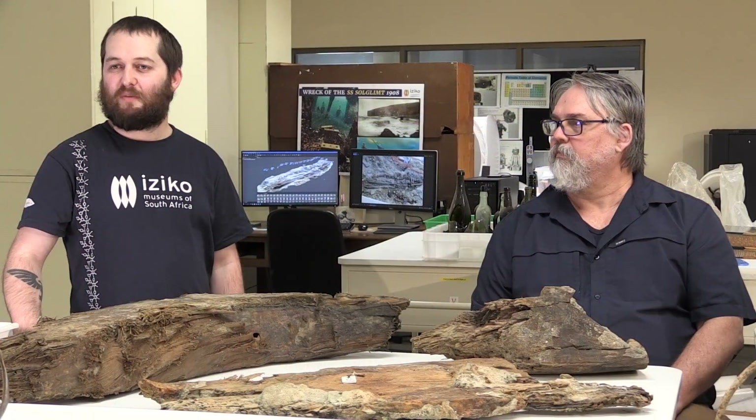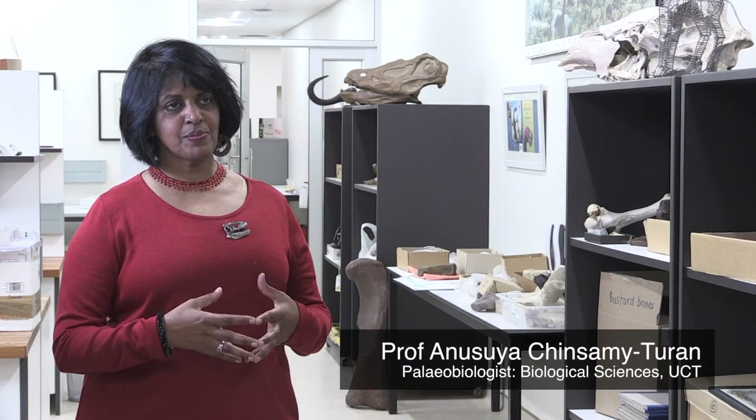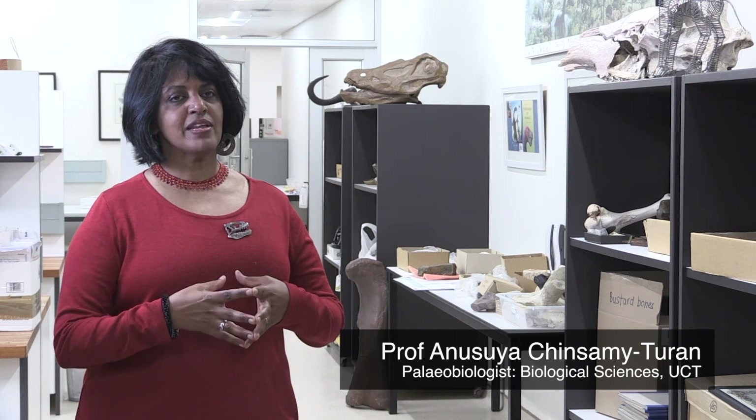I am the Curator of Invertebrate Paleontology and Geology. I am the Curator of Entomology at Iziko South Africa. I am a Collections Manager here at Iziko Museums. I am the Curator of Cenozoic Paleontology at Iziko South Africa Museum. I have always been associated with the museum, so even though I have been at UCT since 1997, all my research has actually involved material at the museum.